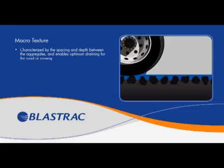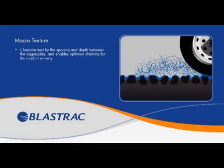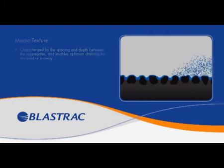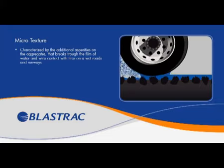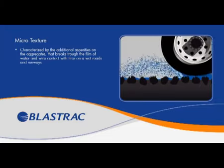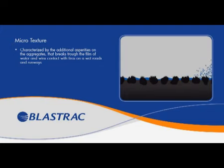Macrotexture, which is characterized by the spacing and depth between the aggregates and enables optimum draining for the road or runway. Microtexture, which is characterized by the additional asperities on the aggregates that breaks through the film of water and wins contact with tires on wet roads and runways.